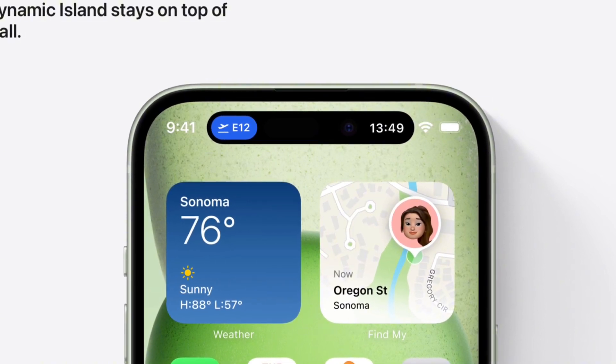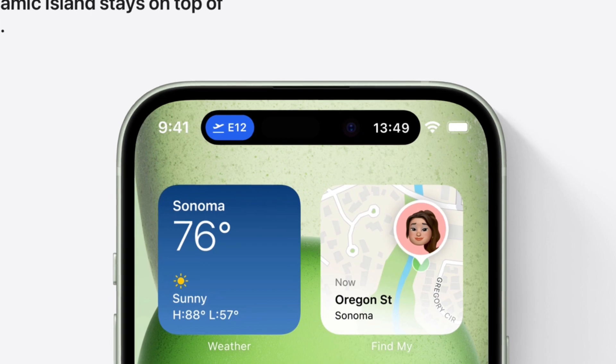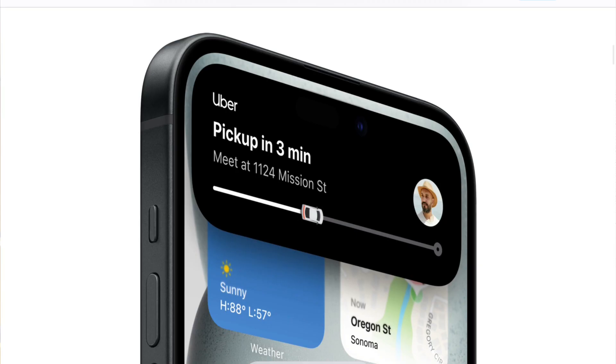Not only that, but the next reason to get it is that the Dynamic Island is much more capable. You've got many new features, like you can use multiple things at once and track multiple live activities at the same time inside the Dynamic Island. You can also see the exact gate of the flight that you are taking — everything is visible at a glance and new features are being added. So not only do you get the Dynamic Island in the basic iPhone and not just the Pro, but it also has more features.